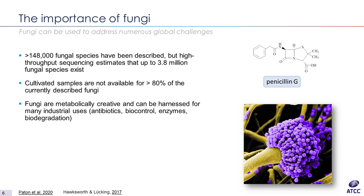Why are fungi important? Fungi can be used to address numerous global challenges — penicillin is just one example which has saved millions of lives. So far we have identified more than 148,000 fungal species that have been described, but high-throughput sequencing estimates that there are more than 3.8 million fungal species on this planet. Interestingly, out of all these cultivated samples, more than 80 percent are not currently available. This is where the importance of repositories and culture collections comes in — they can preserve these cultivated samples for scientific use and future generations.